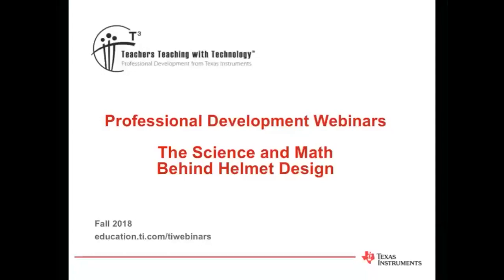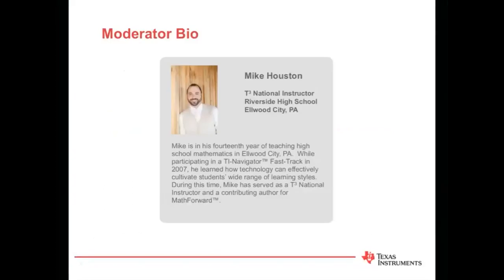Good evening, and thanks for joining tonight's TI Technology webinar hosted by Texas Instruments, where we're going to take a look into the science and math behind helmet design. My name is Mike Houston, and I'm the moderator for this event. I teach algebra and calculus near Pittsburgh, where I use TI technology to make tough-to-teach, tough-to-learn concepts accessible to all my students.